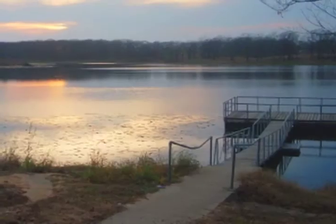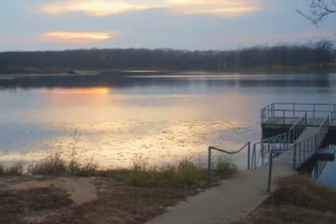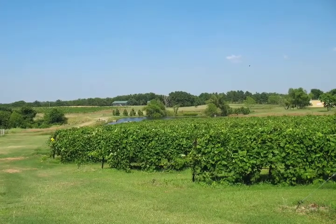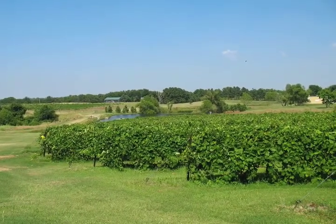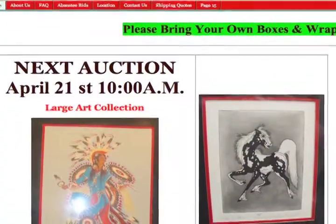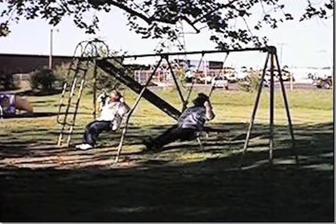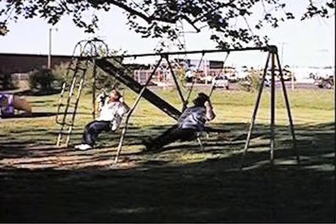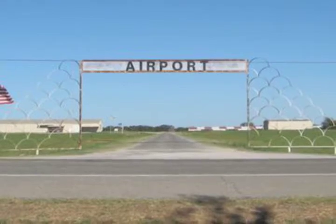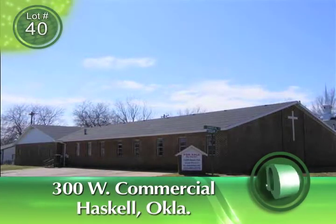Haskell is named for developer Charles N. Haskell, who was also the first state governor of Oklahoma. Haskell has long been a crossroads for travel through Oklahoma's Green Country and is known as the Queen City of the Arkansas Valley. Today it is a thriving farm community located near Muskogee and Tulsa, best known for the Haskell Antiques Auction every Saturday. The community park features a play area, walking trails, picnic pavilion, and a softball field. Haskell also boasts a fine small airport and Haskell Lake, a great fishing spot.